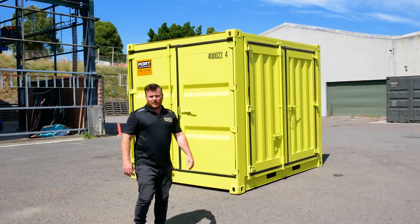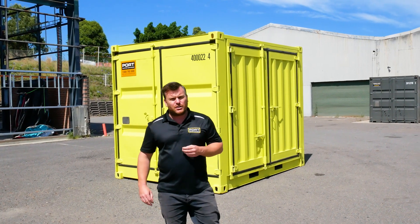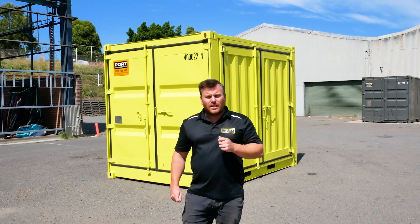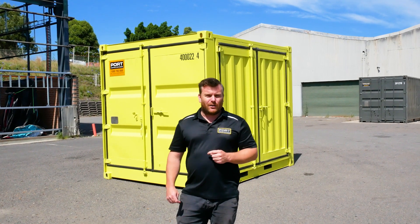G'day guys, Luke Stephens from Port Shipping Containers. Now I'm sure if you've been on our website you definitely would have seen our range of Dangerous Goods containers, but this one is very special — it is a complete custom-built container for our client, so I thought let's go for a walk through now and I'll show you about.